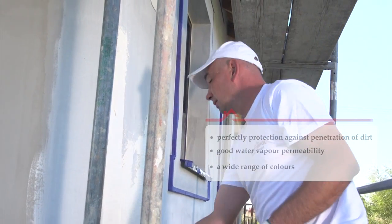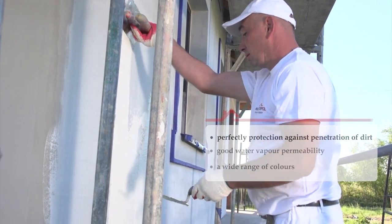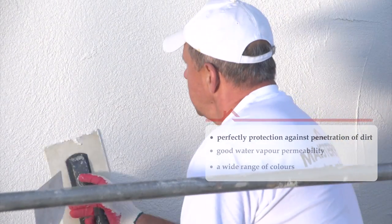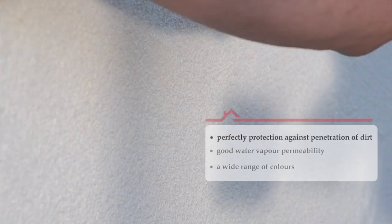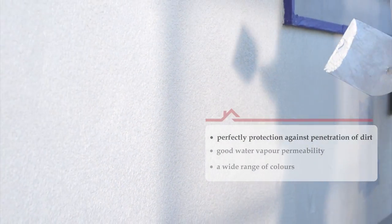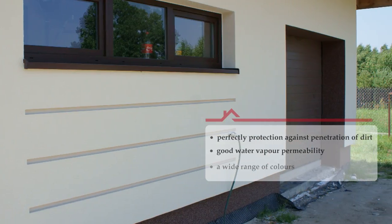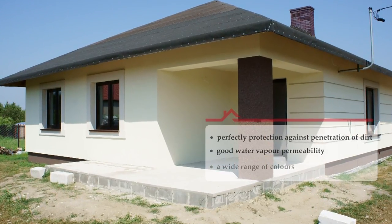Owing to this, during rainfall, dirt does not penetrate into the plaster but automatically flows down over the surface of the walls. The structure of silicone plasters is more porous than the structure of acrylic plasters, which enables water vapour to freely migrate through such coating. Silicone plasters are available in a wide range of durable colours.